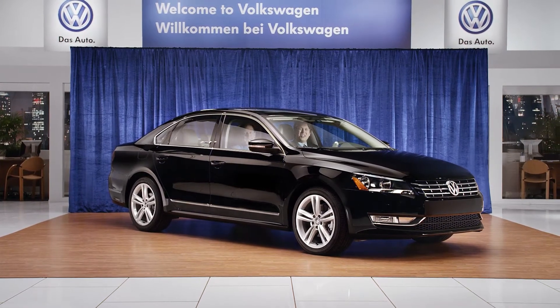Hello, everybody, and welcome to Dub Chat, the only talk show that takes place exclusively inside of a Volkswagen. My name is Pete. With me, as always, is my co-host, Jimmy.